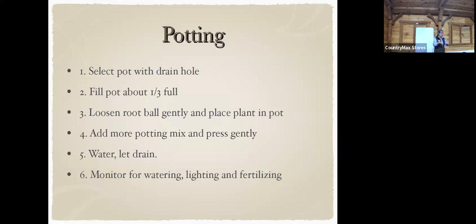Water the plant and let it drain, then place it in the container and put soil around each of the plants you've put in, and water it again. Make sure it has light and fertilizer.